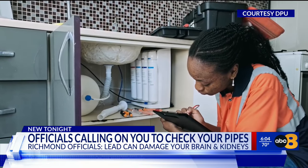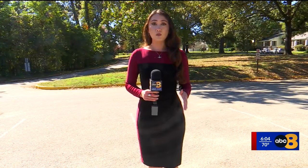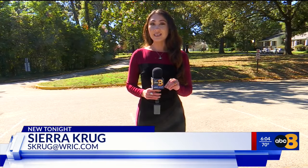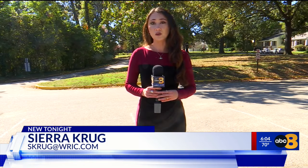Make sure new plumbing fixtures are certified as lead-free. You can scan this QR code to learn how to contribute to the city's interactive map, and for more information if you need help testing your water. The city has been working to remove lead pipes since the 1990s. Now that federal agencies have set a deadline for those pipes to be replaced by 2037, it's a team effort between the city of Richmond and property owners.